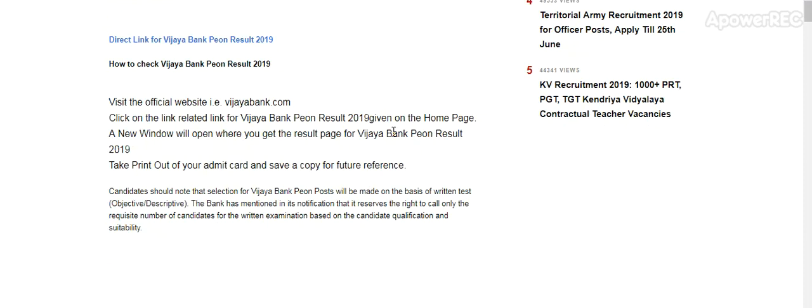How to check Vijaya Bank Peon Result 2019: Visit the official website vijabank.com. Click on the related link for Vijaya Bank Peon Result 2019 given on the home page. A new window will open and you will get the result page. Take a printout of your result and save a copy for future reference.